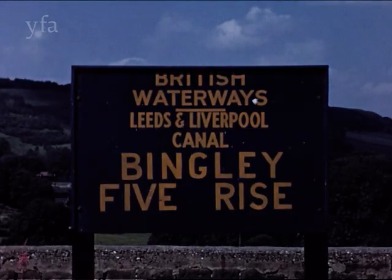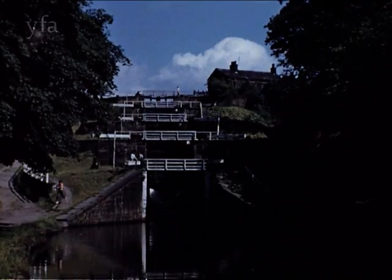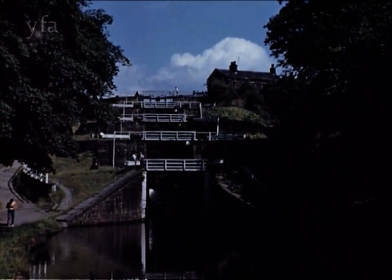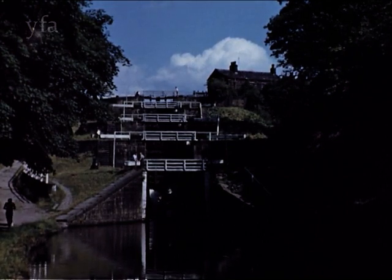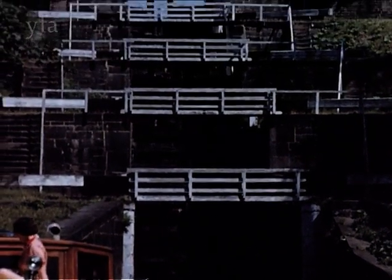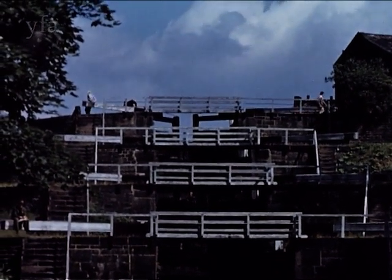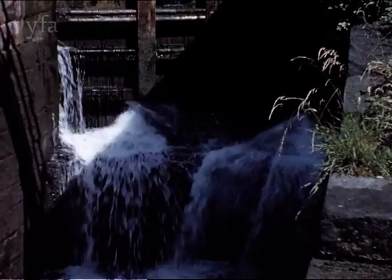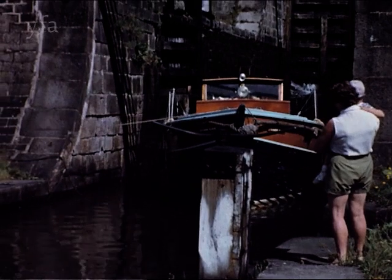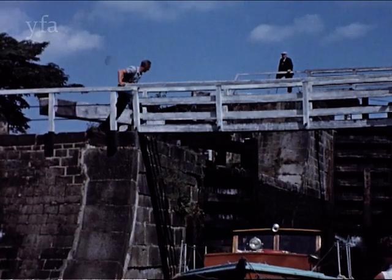In Yorkshire, not only roads climb steep hills, but canals also. At Bingley on the Leeds and Liverpool Canal, the water level is lifted over 60 feet at one point by a unique series of five locks. This section of the canal was built in 1773, and in addition to the five-rise lock seen here, includes a three-rise, two-rise and many single locks. It takes the craft about 35 minutes to negotiate this five-step water stairway, which incidentally is the highest in Europe. The canal was finally completed in 1816, and the first barge made the 190 mile journey between Leeds and Liverpool in the same year.